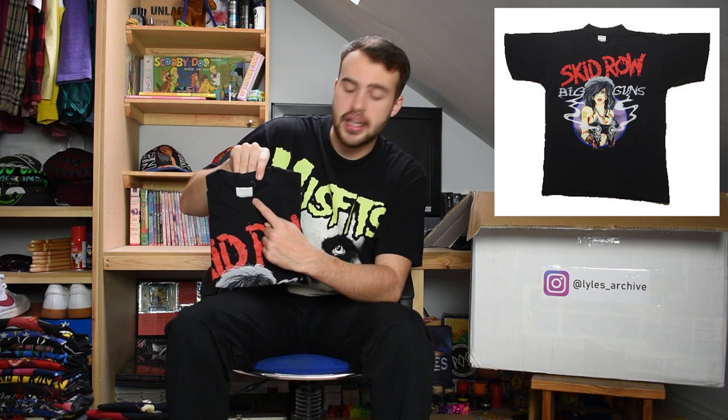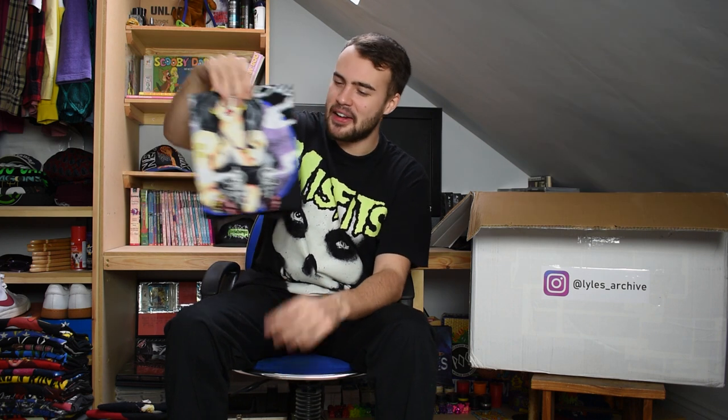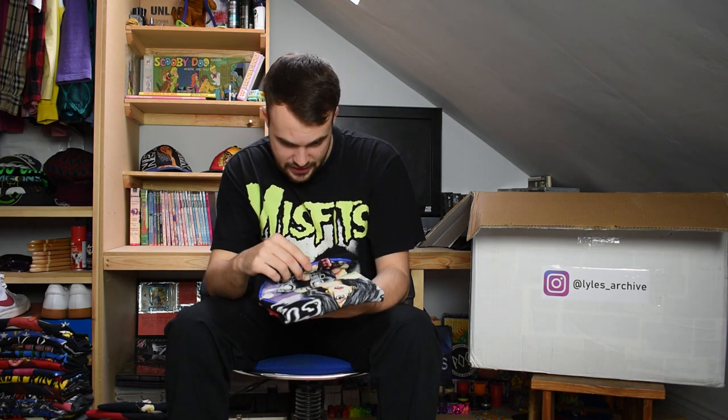Next up we have a Skid Row t-shirt. Skid Row in red at the top, size XL, 100% cotton, single stitch. It's for 'Big Guns' - it's got a lady on the front with big guns out. I believe this is 1989, and I am not mistaken. The back print I think just says 'Big Guns'.